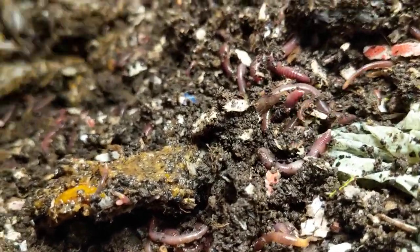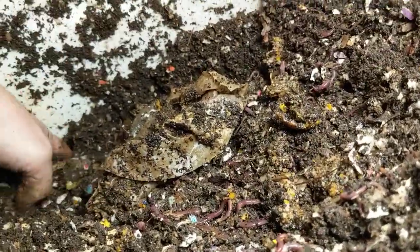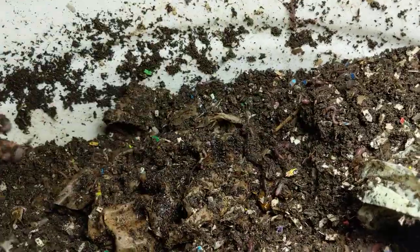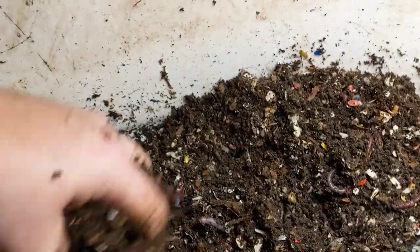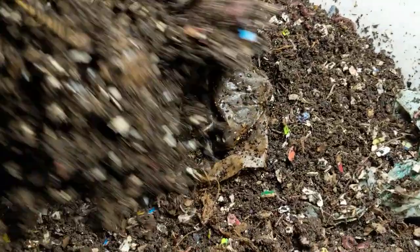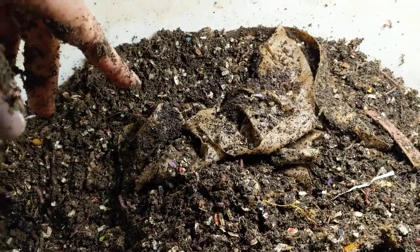You can kind of hear a little squishiness — there is a little bit of food left. Oh, there — I found more than a little bit of food. I don't want this to get anaerobic and ugly so close to when I want to harvest, so I'm going to leave them be and do some digging around here, but I am not going to feed the big boy this week.